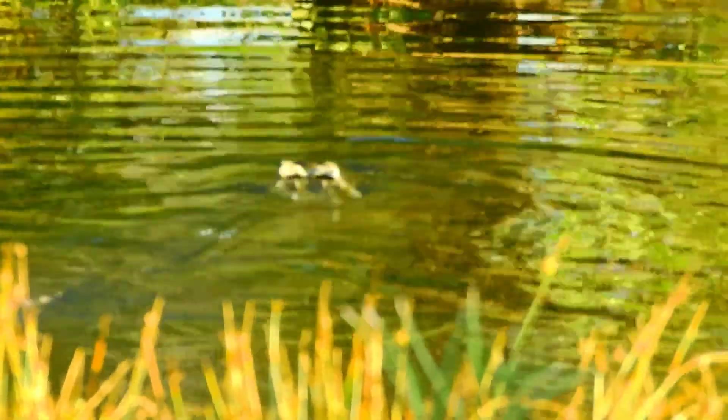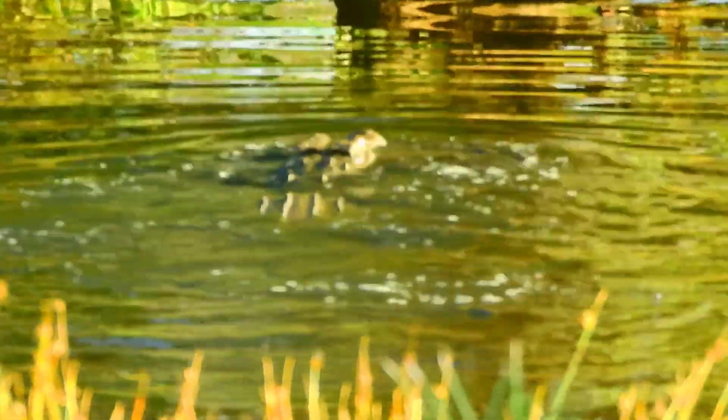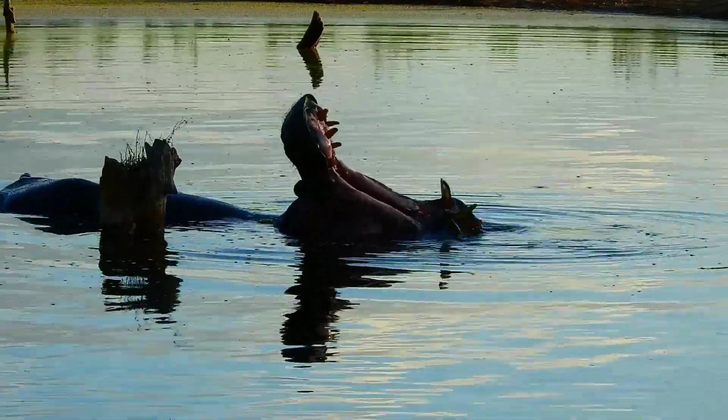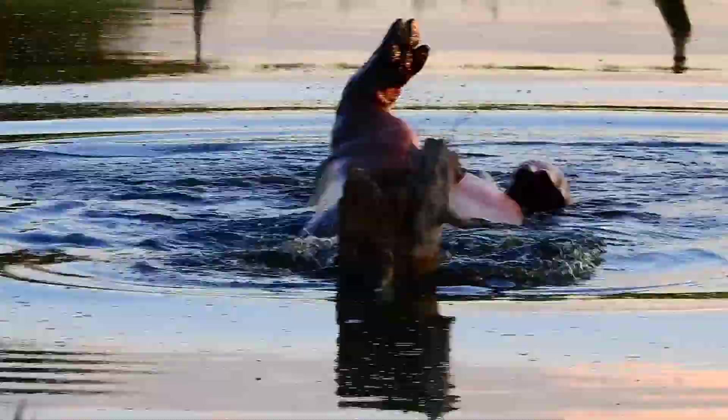This wasn't the only kill we managed to see this week, but it was definitely the start of an awesome holiday. Sitting watching the sunset and having a hippo wallowing in the pond right in front of us was just beautiful for the first evening.